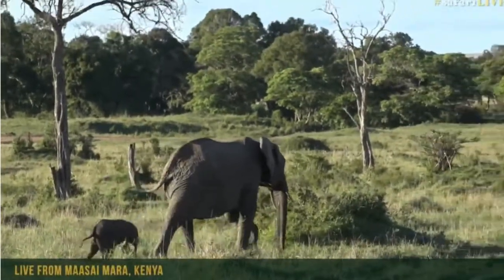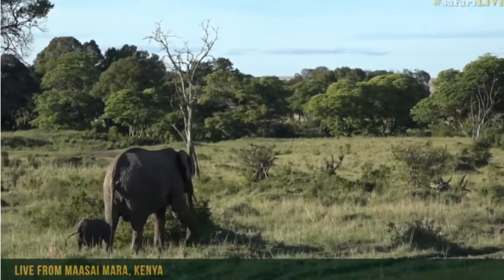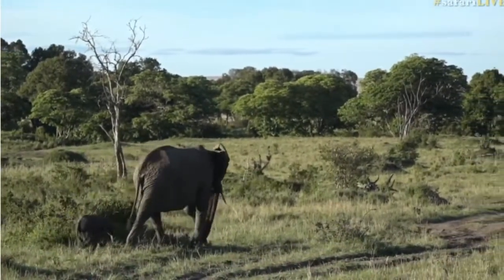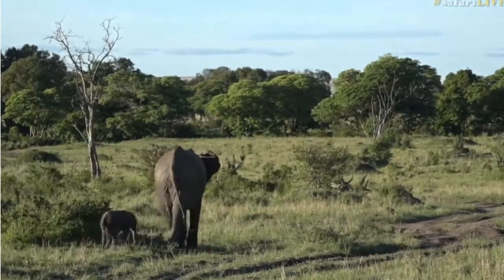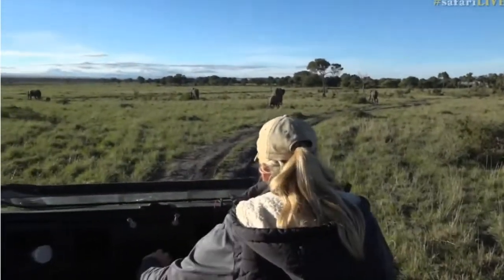Mom, slow down until I get used to my feet! It looks like it's out of proportion at the moment. Its feet and its tail look way too big for its body — it needs to grow into its shoes. Shall we go up a little bit closer? I think it's going quite a distance away.